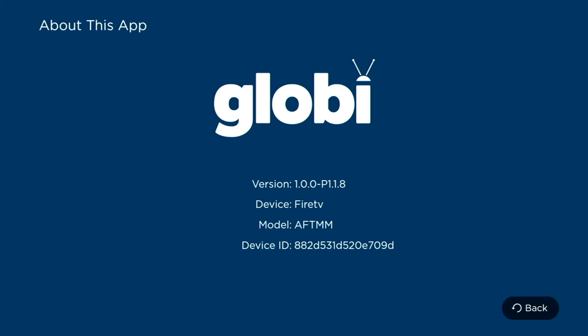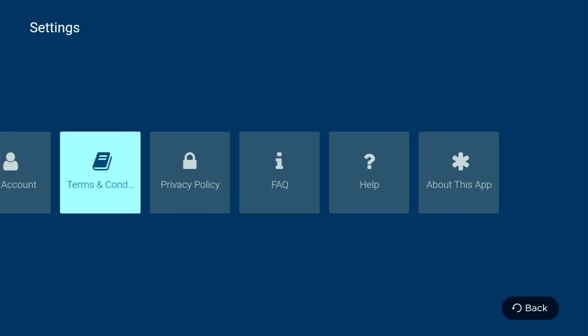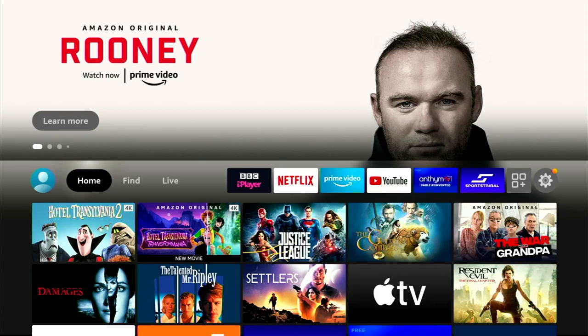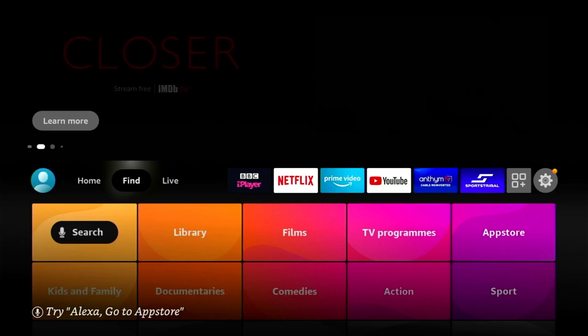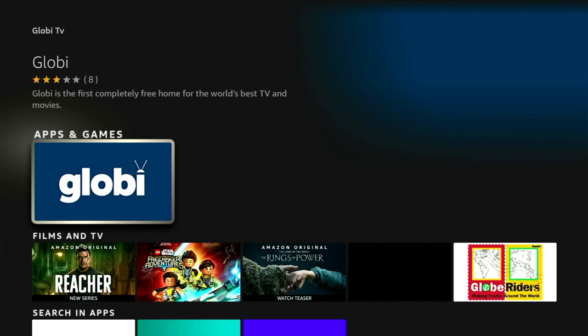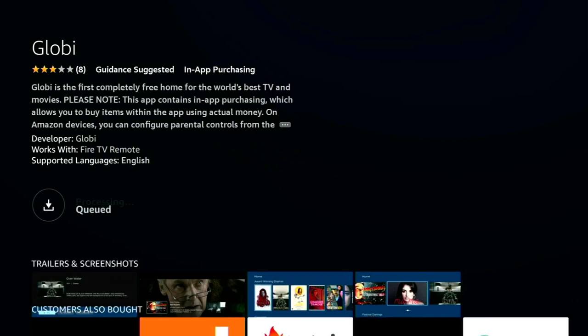As it's an official legal app you're going to get some quality TV. Getting this app couldn't be easier — it's available on all major platforms including Google, Apple and Amazon. Simply go to your respective app store and type in 'Globi' — that's G-L-O-B-I — and it should be the first one that pops up. Select it, install it, and it won't take long as it's not a big app. And that's it — you've got Globi TV and you're a citizen of the world.